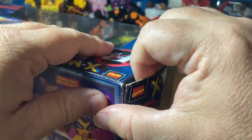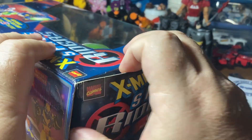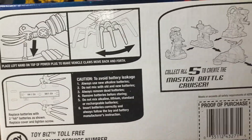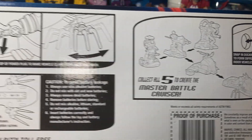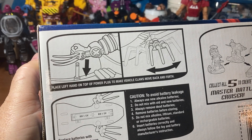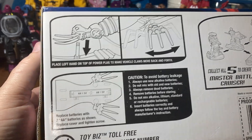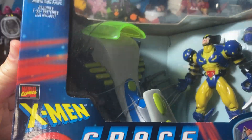The packaging is beautiful - look at the artwork on it, though it's mostly pictures rather than illustrated artwork. On the bottom we see how you can combine the five ships with little ports. 'Place left hand on power plug to make vehicles move back and forth' - so is there a magnet involved? There are batteries in here, and these batteries have been in here for over 25 years.